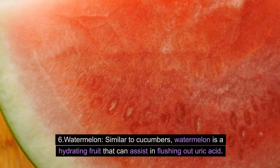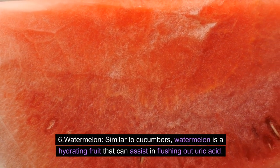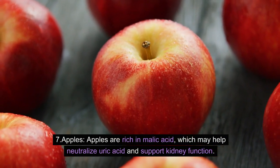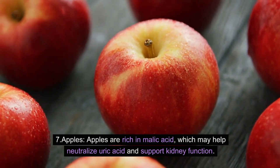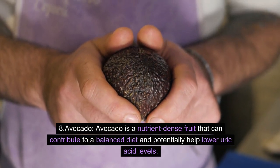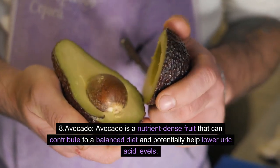6. Watermelon: Similar to cucumbers, watermelon is a hydrating fruit that can assist in flushing out uric acid. 7. Apples: Apples are rich in malic acid, which may help neutralize uric acid and support kidney function. 8. Avocado: Avocado is a nutrient-dense fruit that can contribute to a balanced diet and potentially help lower uric acid levels.